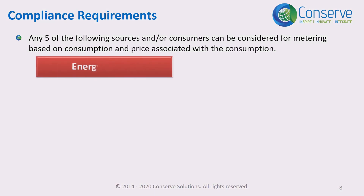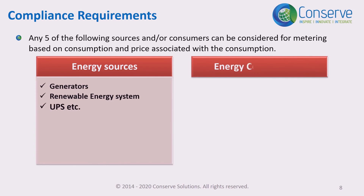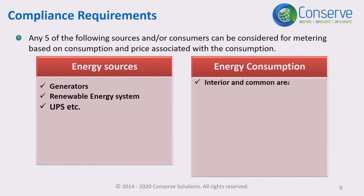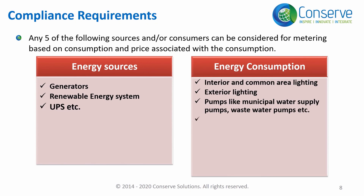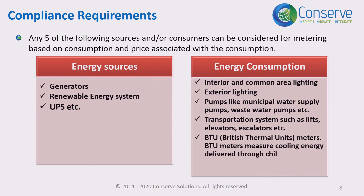Energy sources such as generators and renewable energy systems, UPS, etc. can be considered for metering. Consumers such as interior and common area lighting, exterior lighting, pumps like municipal water supply pumps and wastewater pumps, transportation systems such as lifts, elevators, and escalators can also be considered. BTU meters can be installed if chilled water is supplied to tenants or individual units. BTU stands for British Thermal Units — BTU meters measure the cooling energy delivered through a chilled water system.